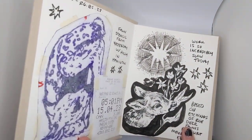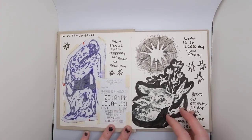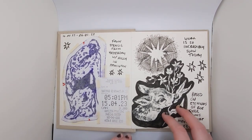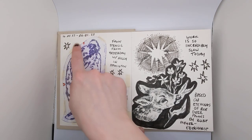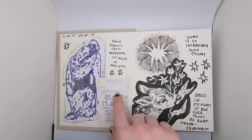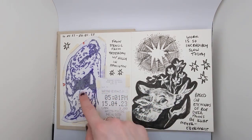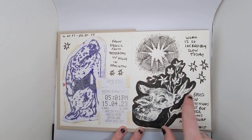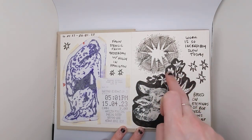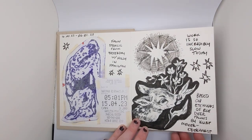And then we open it up. I posted this spread on my Instagram, but this is the stencil from my tattoo that I got recently, and then this is the parking receipt, I guess. I'm gonna make this one into a sticker, I think. Probably a matte sticker. I did this when I was at work. A lot of these were actually at work.